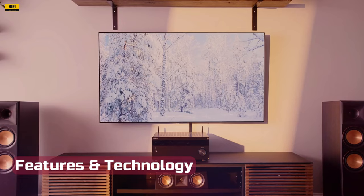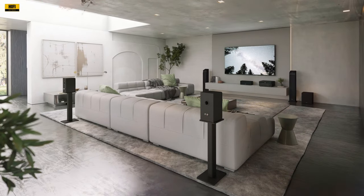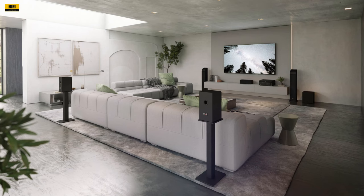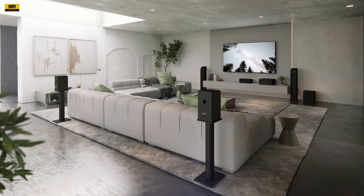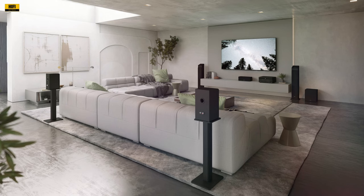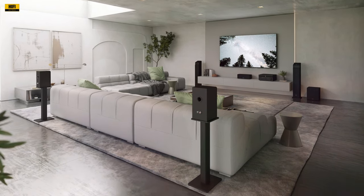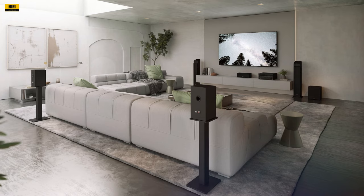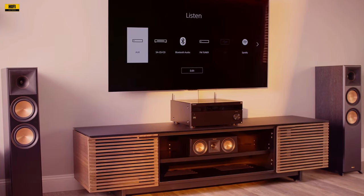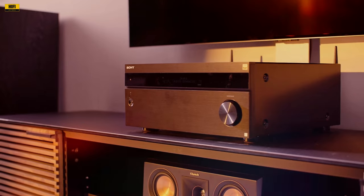With 11 powered channels, including support for Dolby Atmos and DTS-X, the STR-AZ5000ES allows you to create a fully immersive home theater setup. Boasting an impressive 130W per channel with a robust power supply, this receiver delivers punchy and dynamic sound, even for demanding speakers. Additionally, the inclusion of preamp outputs offers flexibility for those seeking even more power.